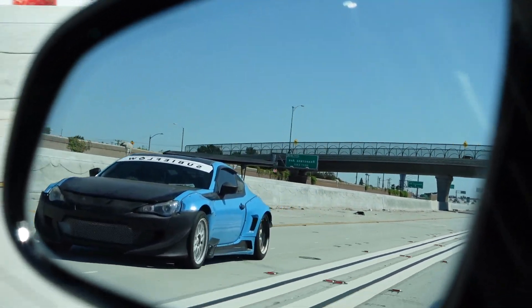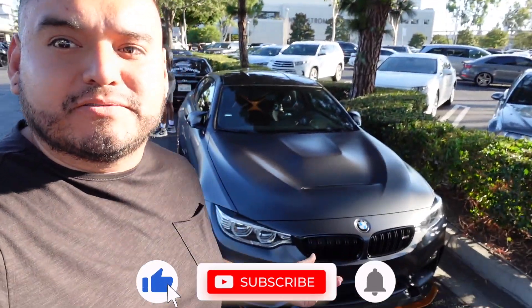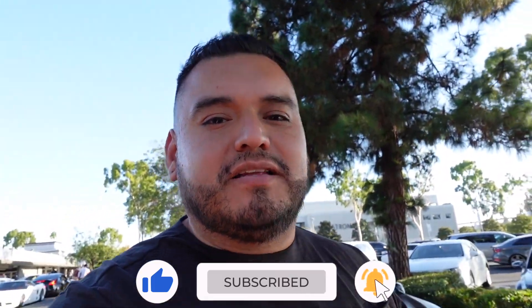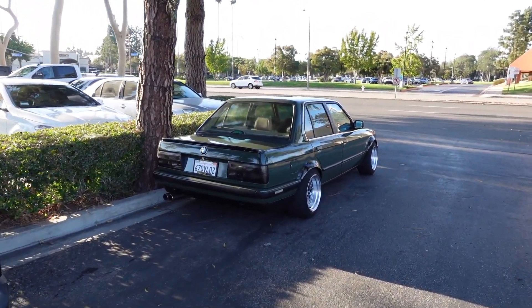Sheesh, I bet you he's going to the same car meet as this GTS. What is going on everybody, welcome back to another video. Today we are at the Toyota Res Shutter Space car meet. As you can see it is already packed. Make sure you hit that subscribe button, turn on the notifications, follow me on Instagram. We're parked right here with this beautiful E30, like a green color.